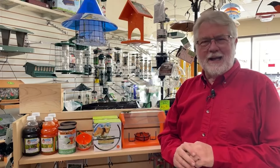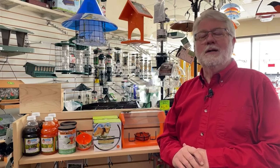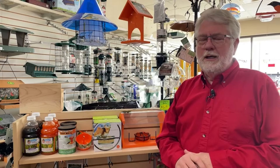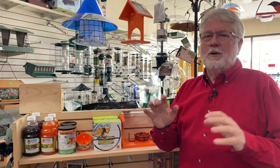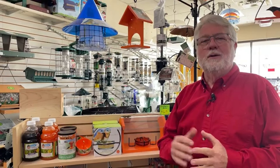Hi everybody, welcome to Saturday Live at the Backyard Bird Center and Mark's Backyard Birds on YouTube. We are talking about Orioles today. They are just starting to arrive here in the Kansas City region, getting some spotty reports around. Nothing heavy yet, so there's still a lot more to come, but we're on the early end of that.